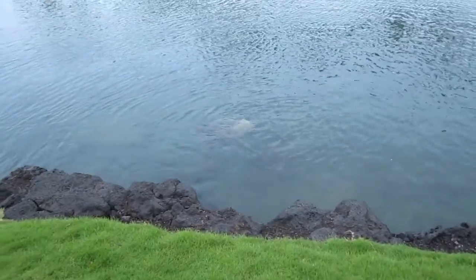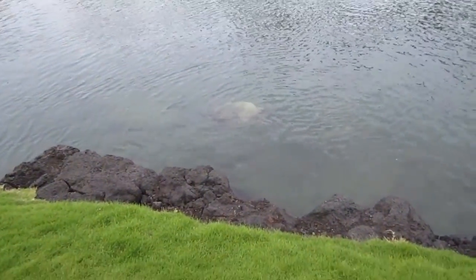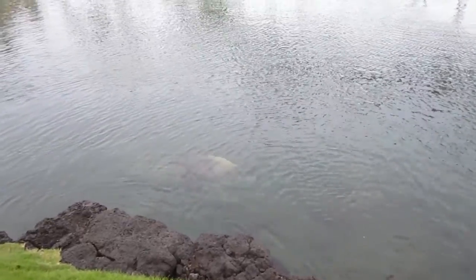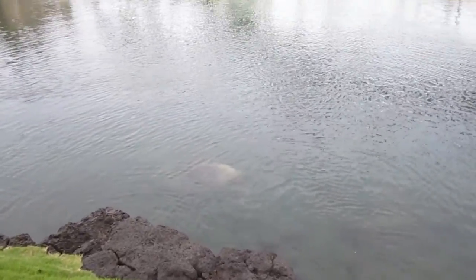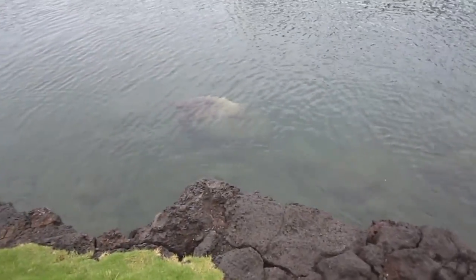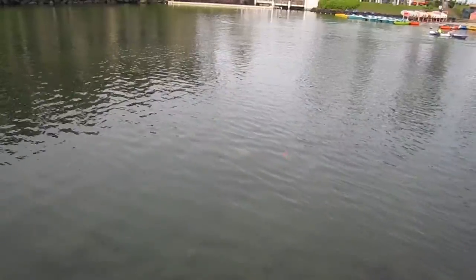Today we're going to Volcano National Park to see lava tubes and look at volcano-ish stuff. We might go to a beach. There's a giant turtle — a very giant one — in the water. This is pretty nice, it has turtles. Turtles are fascinating, they really are. The turtle's going deeper now, harder to see.